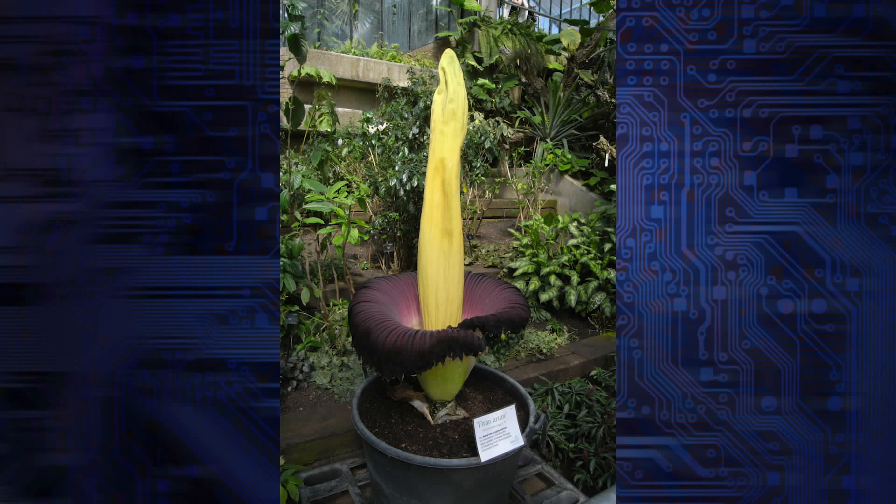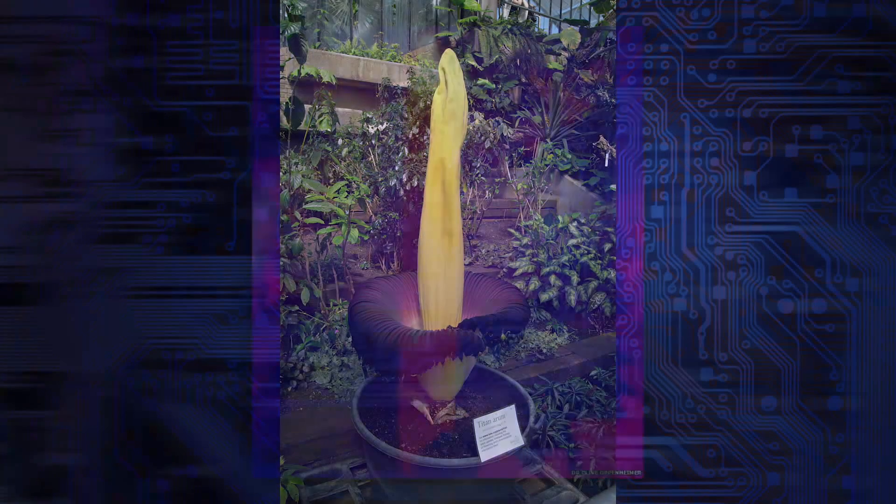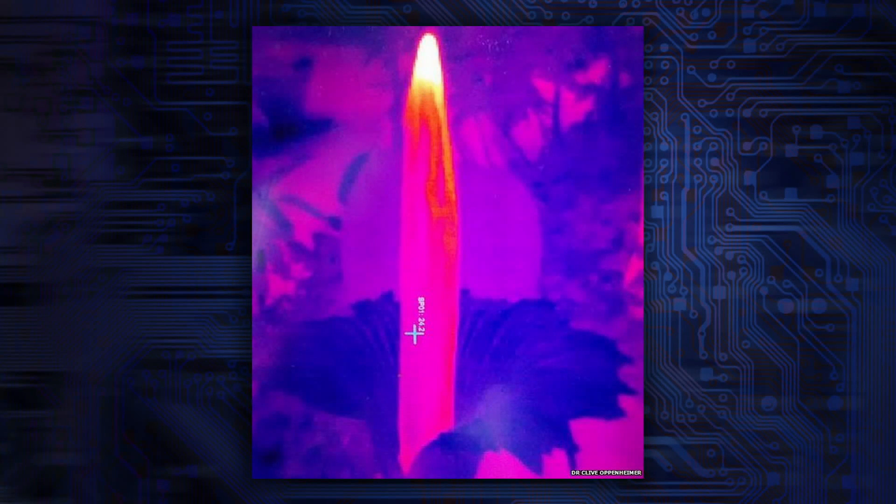It's actually pretty big, though this one is one of the smaller ones — it's called the Tiny Titan. The pungent plant emits the foul odor at night by heating itself up to 104 degrees Fahrenheit, that's 40 degrees Celsius for those who aren't American.